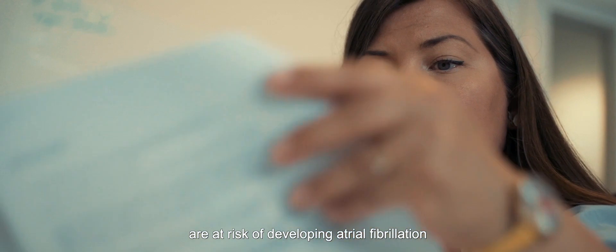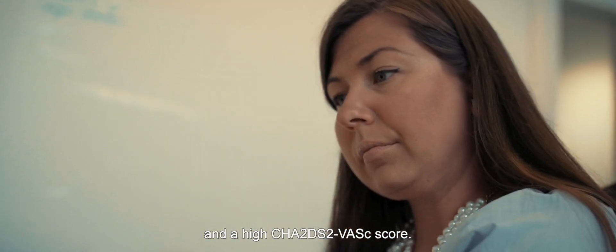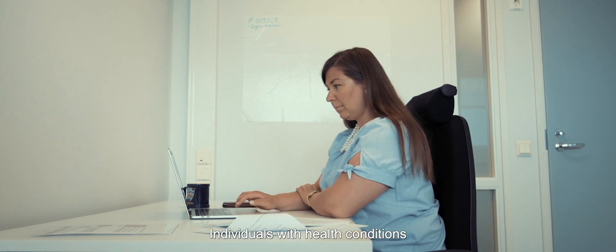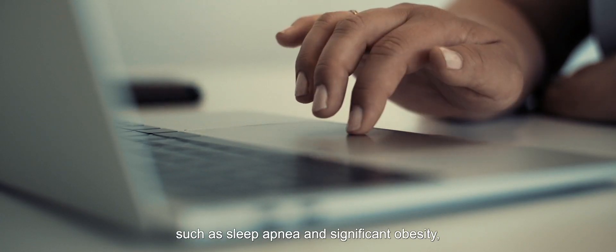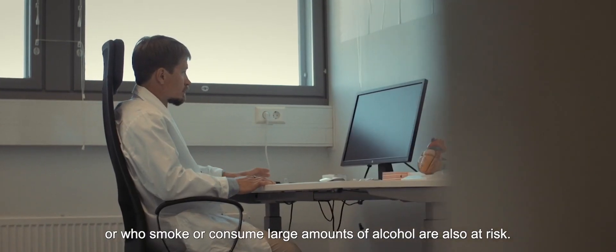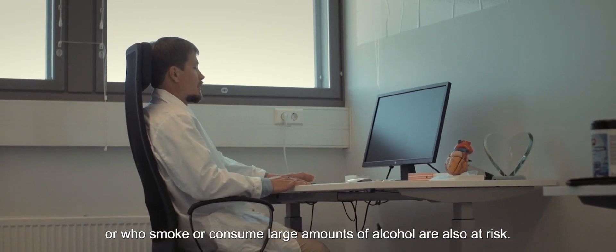People over the age of 40 are at risk of developing atrial fibrillation and a high CHADS-VASc score. Individuals with health conditions such as sleep apnea and significant obesity, or who smoke or consume large amounts of alcohol, are also at risk.